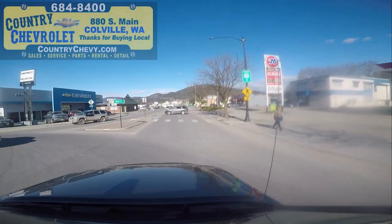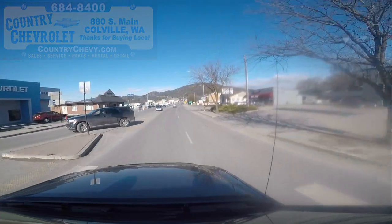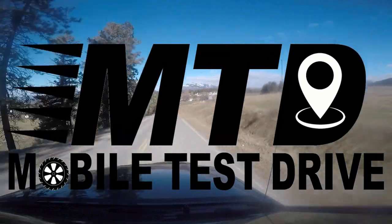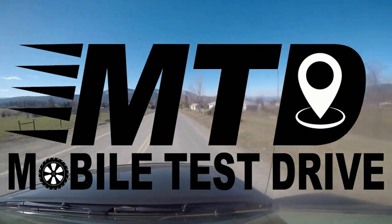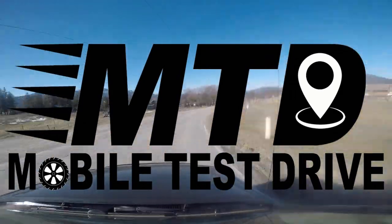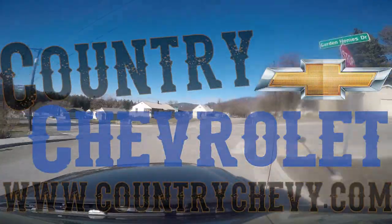Thanks for watching guys and don't forget to come and visit us at 880 South Main Street in Colville, Washington. Don't have time to come to the dealership? Ask us about Mobile Test Drive where we will bring the vehicle to your work, home, or wherever is most convenient for you at no cost or obligation to buy. And don't forget, we now offer free delivery anywhere in the United States on any new Chevrolet.